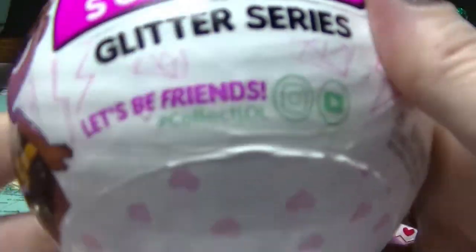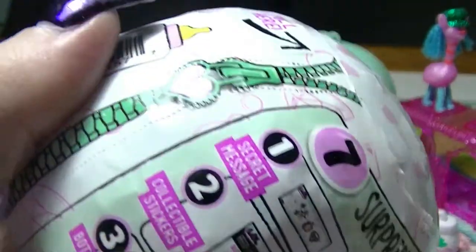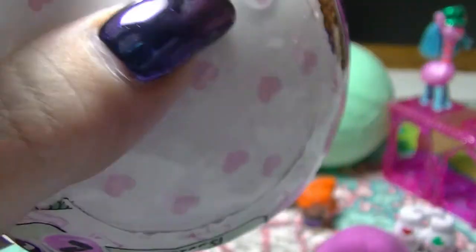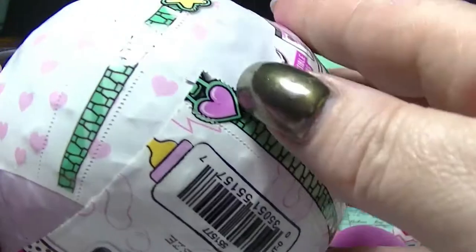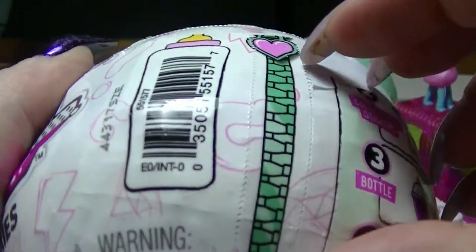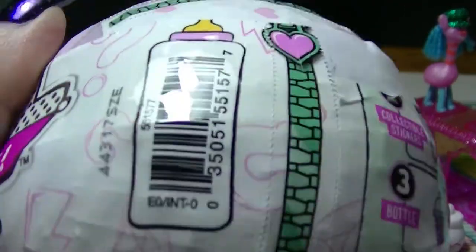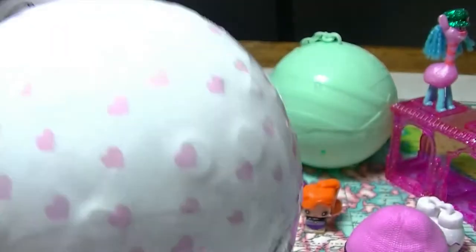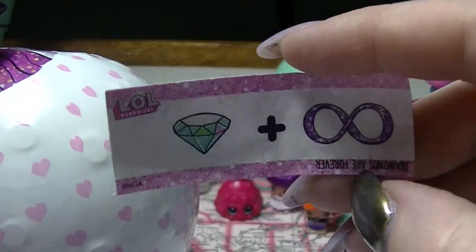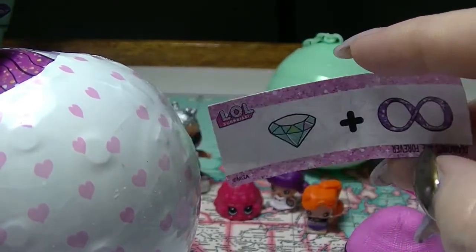Let's go on to this one — this is the Glitter Series, so they are covered in glitter, which everybody loves a good bit of glitter. All normal people like glitter. There you go. So we can have this first layer — this one will have a clue on it. Our clue is diamond infinity, or diamonds are forever. You can tell I watch PS Toy Reviews because that's what kind of thing Paul would say.